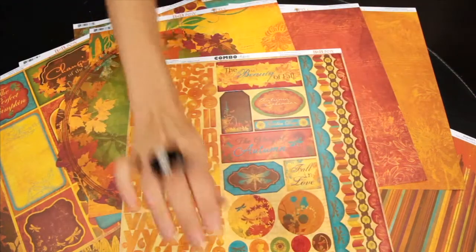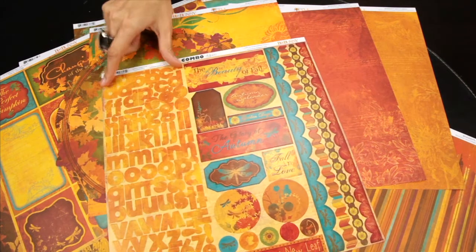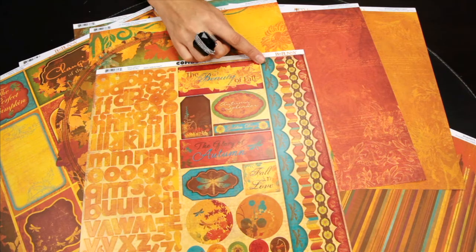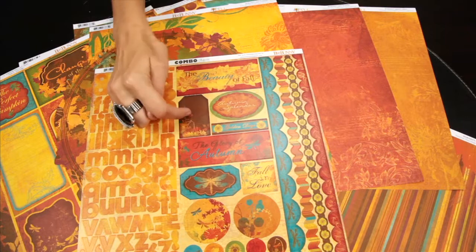And like always, they have the combo sticker set, which features the font — these are letter stickers — and the border pieces, as well as the center elements that feature some phrases or some journaling spots.